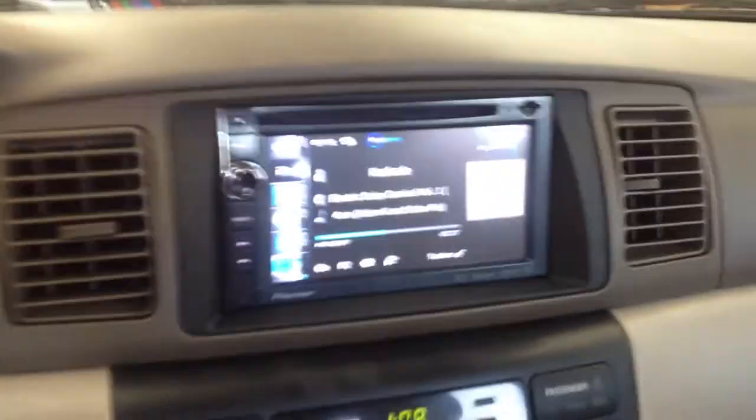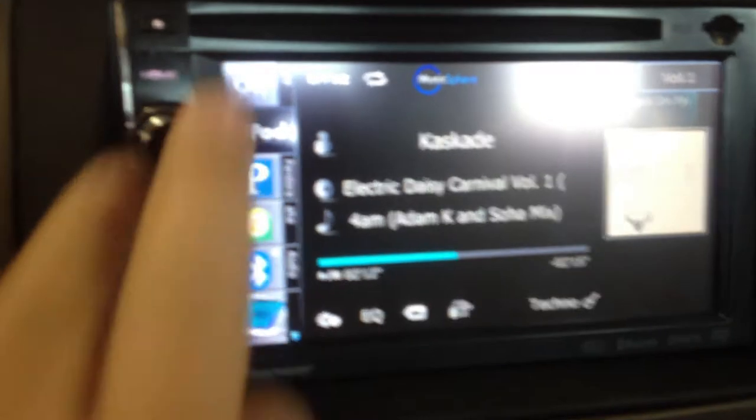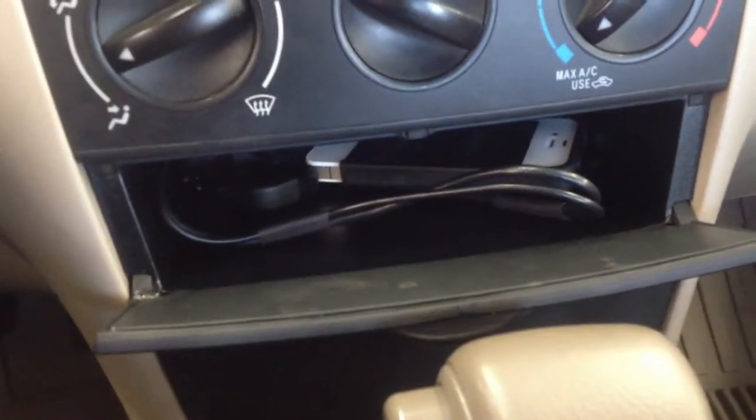We've gone ahead and upgraded the factory stereo in the vehicle with the new Pioneer AVIC-X940BT. This is an all-in-one unit: AM, FM, CD, DVD. We also went ahead and ran the iPod cable in the console here, so we've got the iPhone connected through Bluetooth. Microphones are placed right above the mirror.